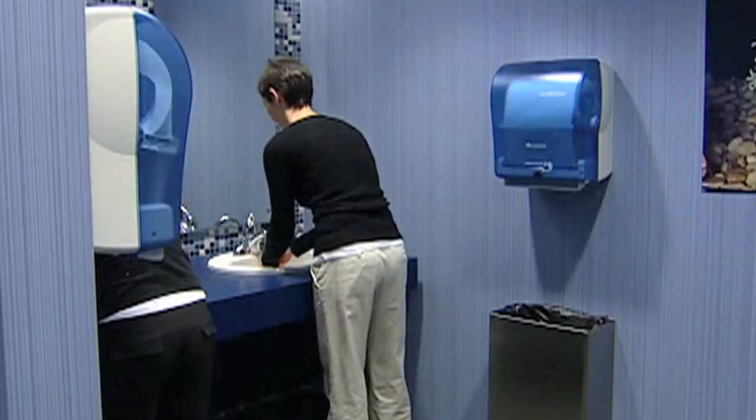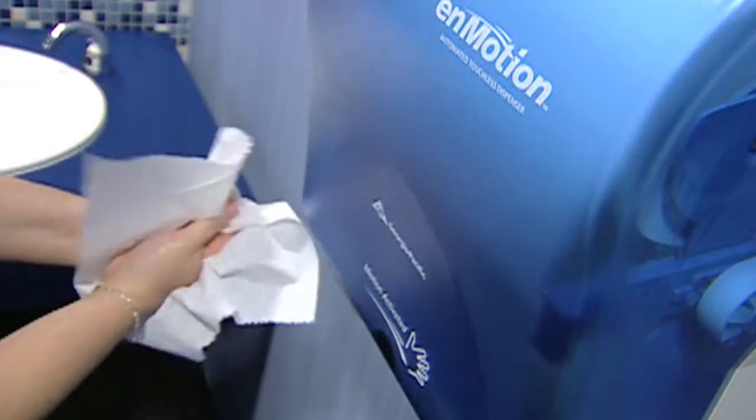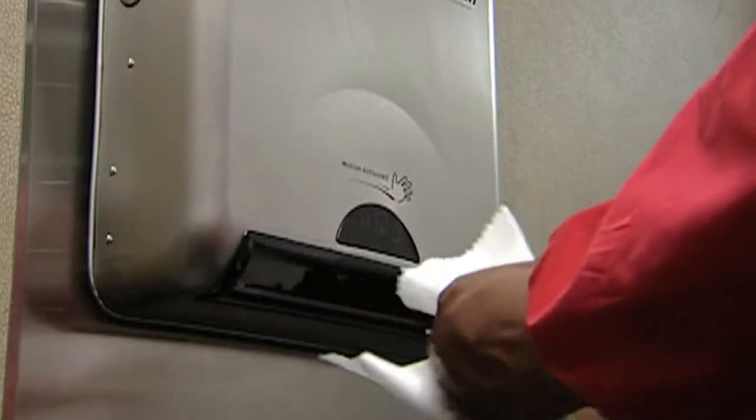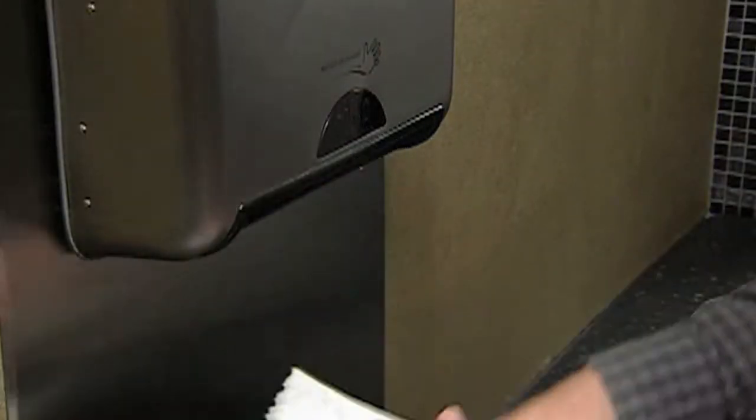In that process, we figured out that if we changed out all of our paper machines inside our restrooms in all of our office buildings to Georgia Pacific's in-motion, touchless paper dispensers, that we would hopefully save money, but we would also be bringing a more health-conscious product to the market for our customers.